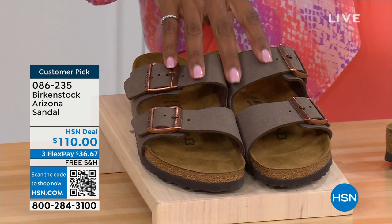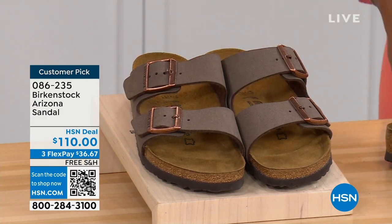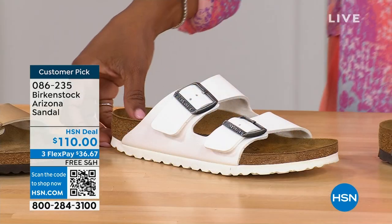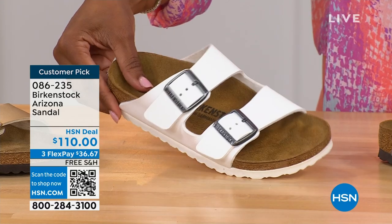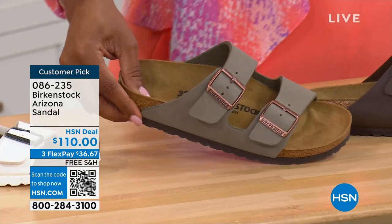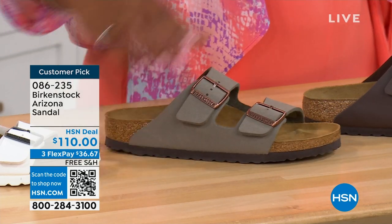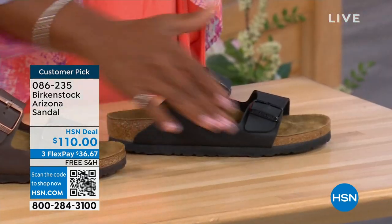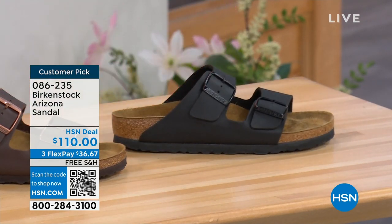If you want a new color you don't already have, now's the time. We have mocha — always popular and hard to keep in stock. There's gold, which is really cool. White with a white outsole. Stone, which is lighter than mocha and a little more gray. Dark brown, and black with black buckles and black outsole. Customer pick on hsn.com, sizes five to eleven and a half.